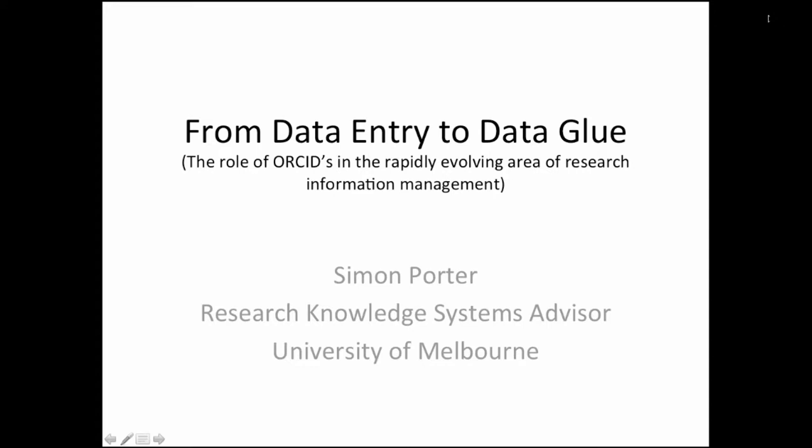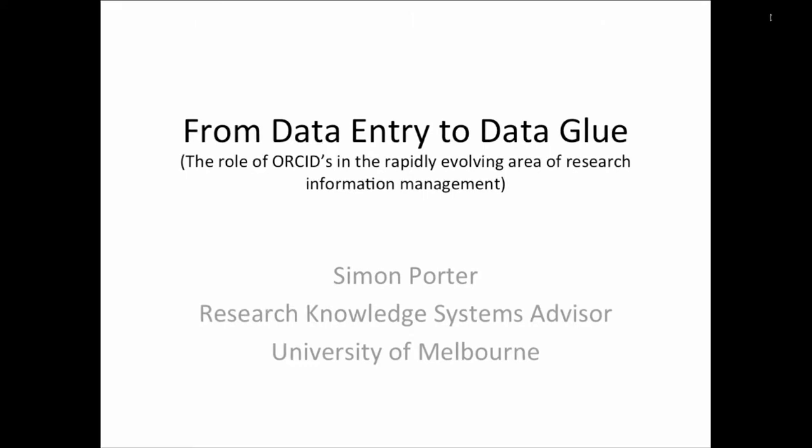My presentation is somewhat similar to Heather's because it's focusing around how ORCIDs primarily facilitate publications collection — not only for HERD C, but increasingly it's about universities being able to effectively represent the online presence of their researchers and comprehensive representations of everything that they do.